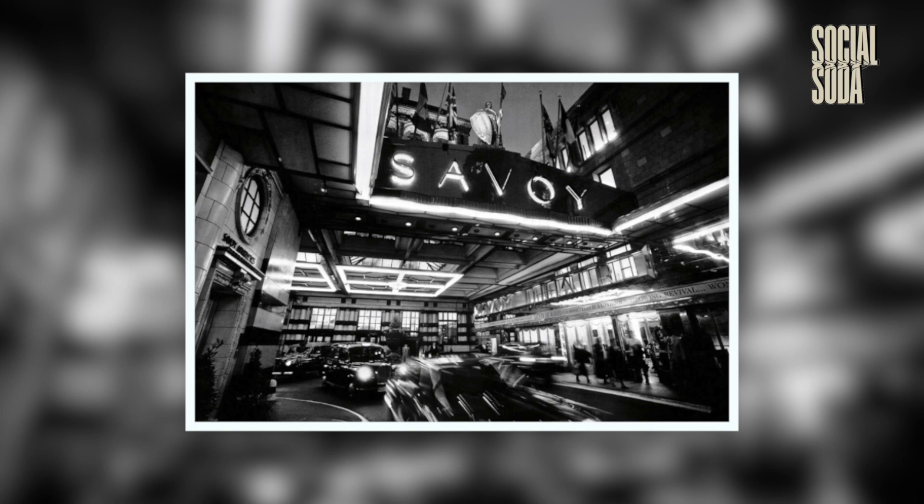The Savoy is a luxury hotel located in London, England. It was established in 1889 and has since then become one of the most iconic and prestigious hotels in the world. Fun fact: it was one of the first hotels in the world to be lit entirely by electricity.